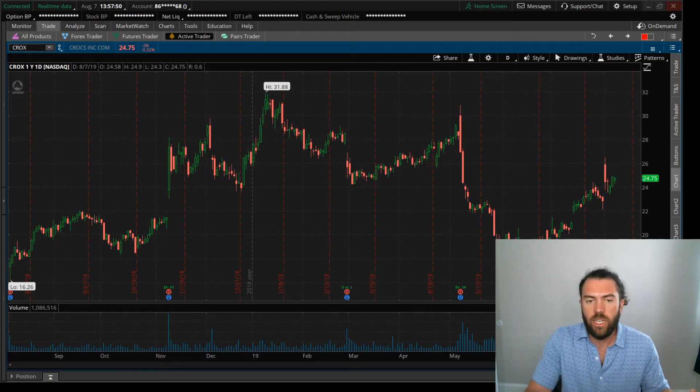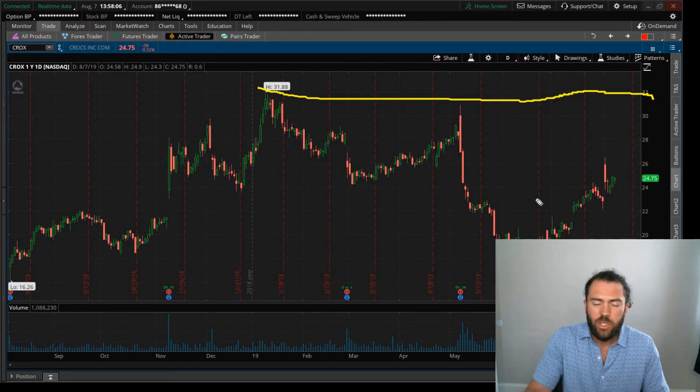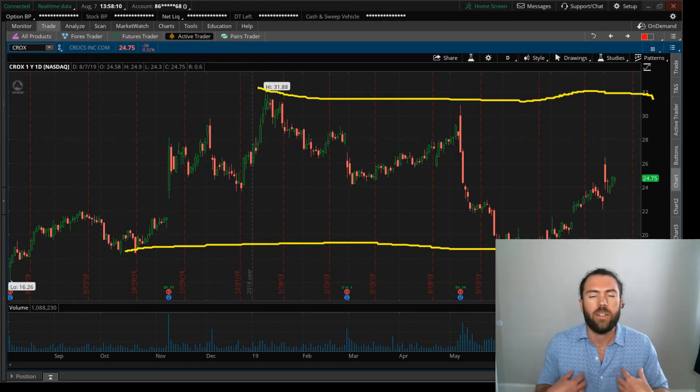Technically it looks fine to me. Good earnings report, stock pulled back — not on the high, not on the low, which is exactly what I want. I never want to buy a stock on the high because then you have overhead resistance, you have supply. And I never want to buy near the low because I'm not going to call the top or the bottom on a stock. You can make a fortune catching the meat and potatoes of the trend, and that's what I do.